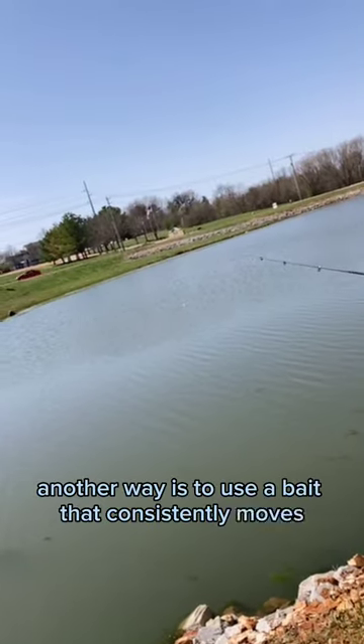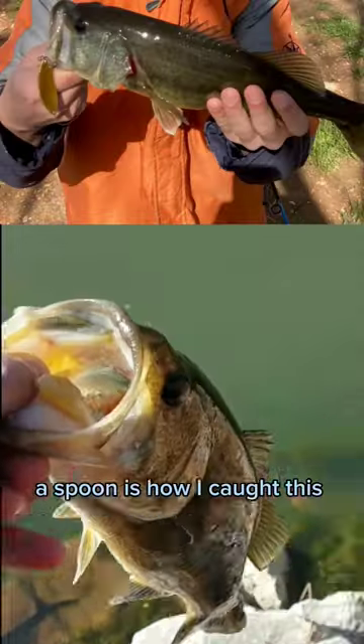Another way is to use a bait that has movement, such as a spoon or even a crankbait. The spoon is how I caught this guy right here.